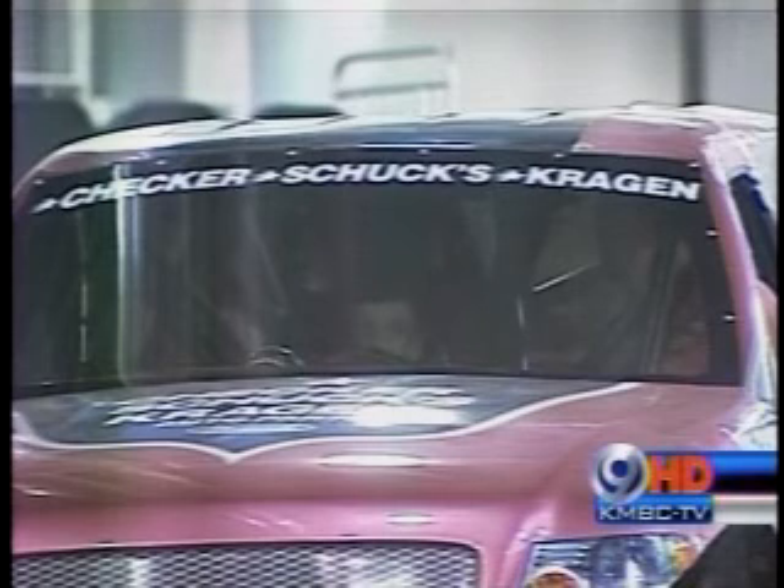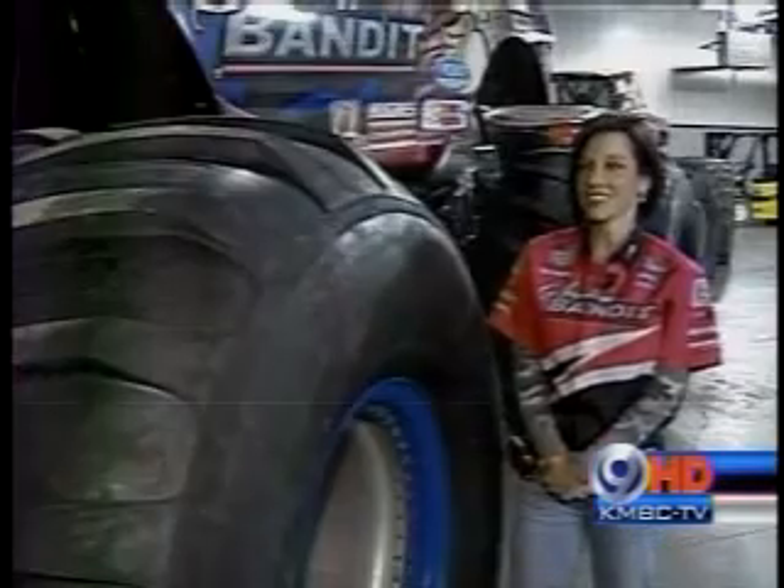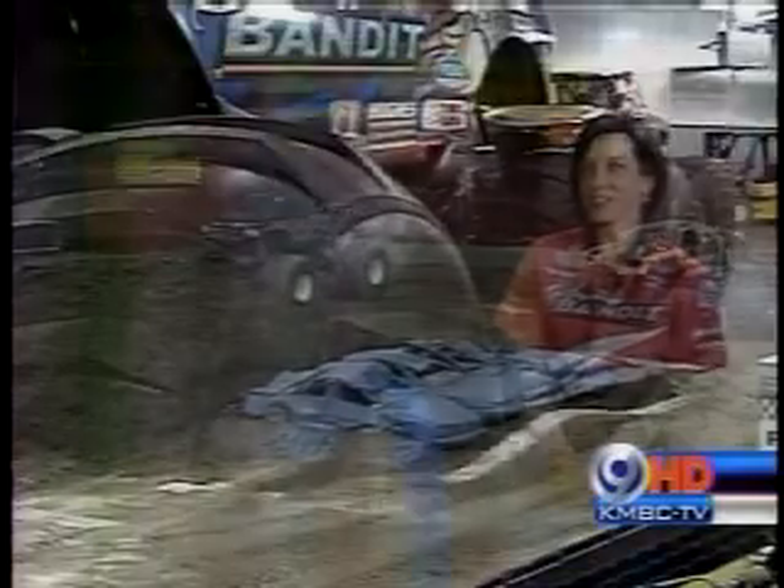Literally thousands of people showed up at the Sprint Center downtown to watch these monster trucks that make the biggest SUVs and trucks on the road look like little bitty cars. We met one woman whose office is mobile and can jump, and they put on quite a show tonight here at the Sprint Center. Once you put your helmet on, it's like you forget everything, your foot goes to the floor, and a lot of adrenaline goes through you.